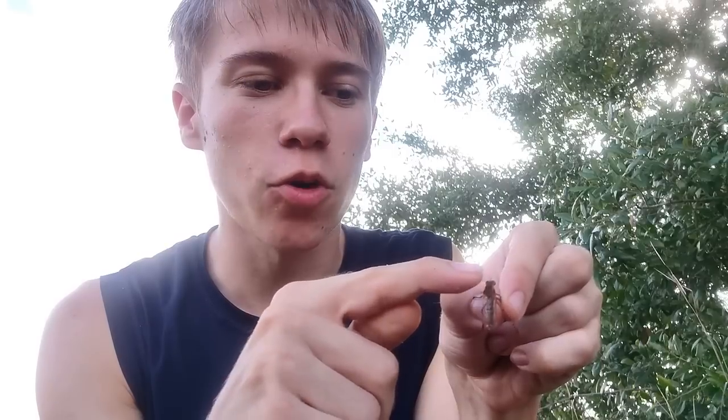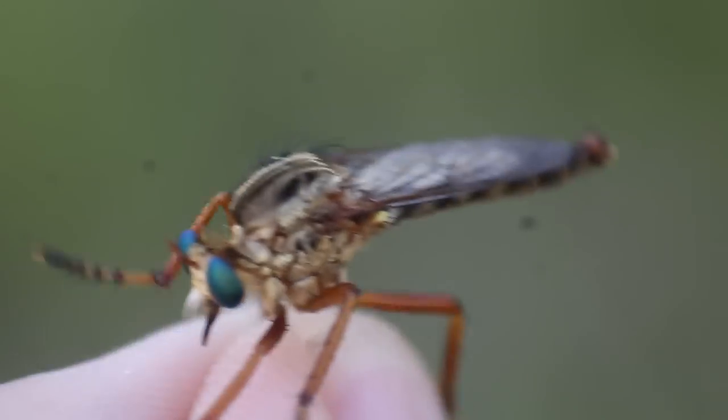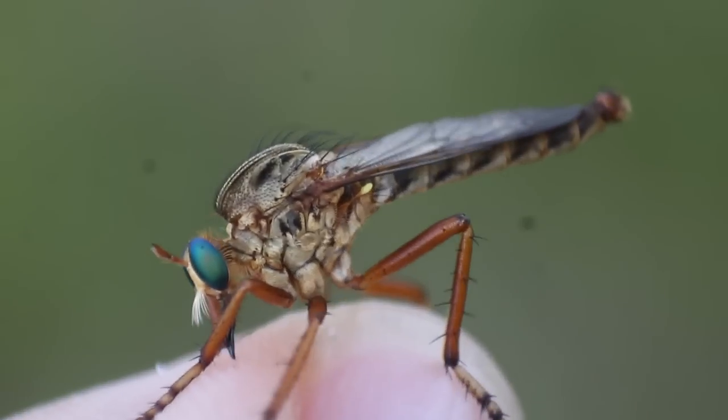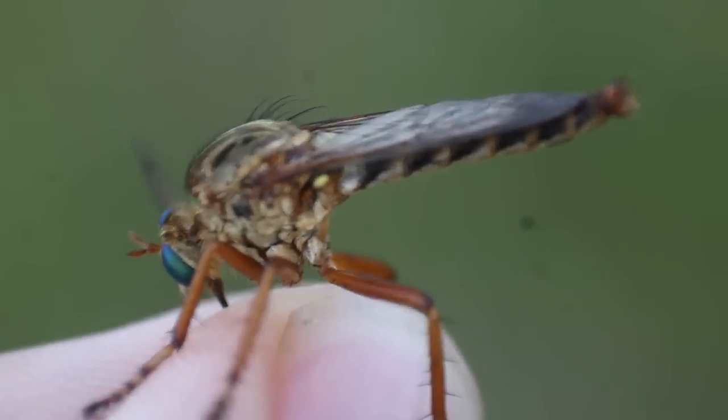Even though all Diogmites species share an overall golden-brown coloration, there is still variety in color patterns for species-level identification. Most Diogmites species in Florida, except for two, have very bold dark markings on the scutum — that plate covering the top of the thorax. Diogmites salutens and Diogmites crudelis are the only two species in Florida with very faded scutum markings. But this is definitely not crudelis, which is significantly larger and has much bolder dark markings on the abdomen. So this is absolutely incredible — finally finding Diogmites salutens! It's time to let this gorgeous fly go, but I hope you enjoyed learning all about this incredible insect.